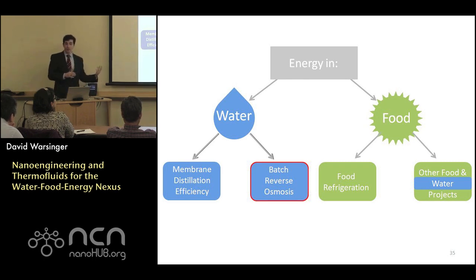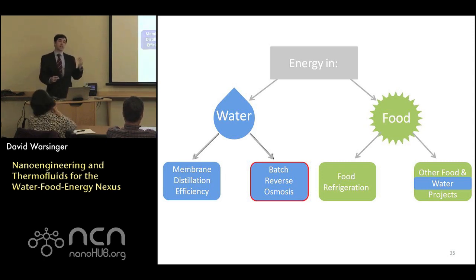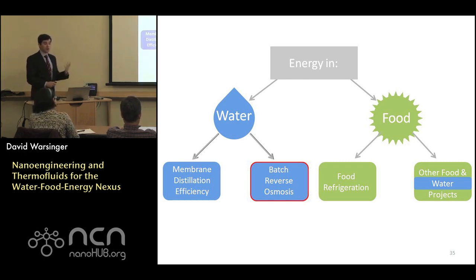I covered innovations for thermal processes through membrane distillation. Now I want to talk about reverse osmosis — an electrically powered desalination process and the market leader because of both its energy efficiency and overall low cost.